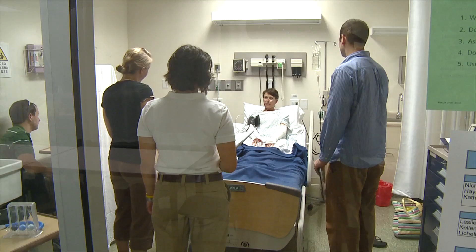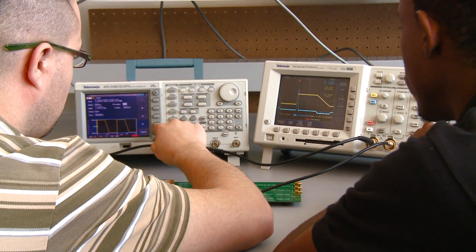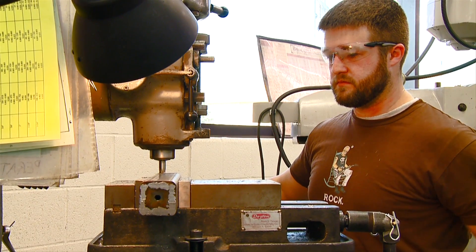What biomedical engineering is — it's a marriage between engineering and medicine. It allows engineers who have vast expertise in something like electrical engineering or mechanical engineering to apply it into the field of biological sciences, which is really pretty young.